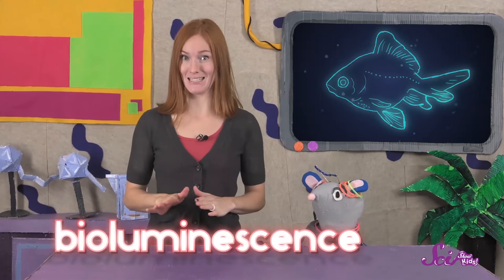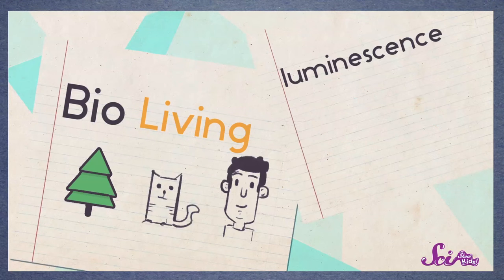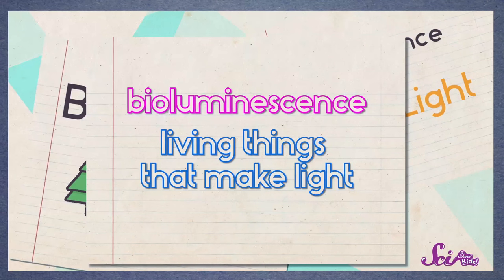When an animal glows, that's called bioluminescence. It's a big word, so let's break it down. Bio means living, and luminescence means light. So bioluminescence is a long word for living things that make light.